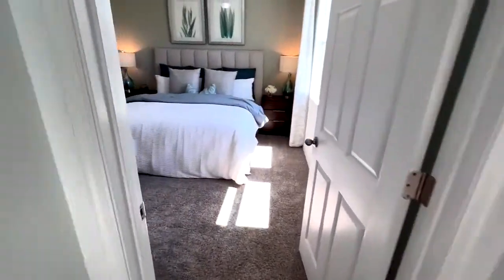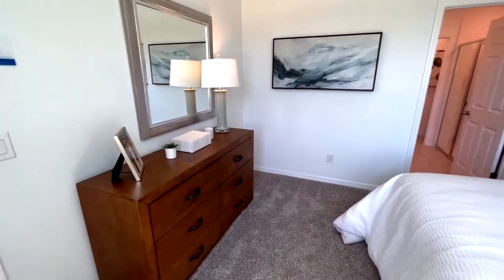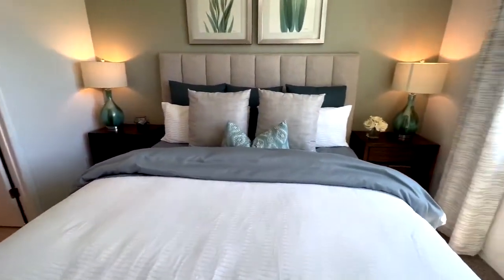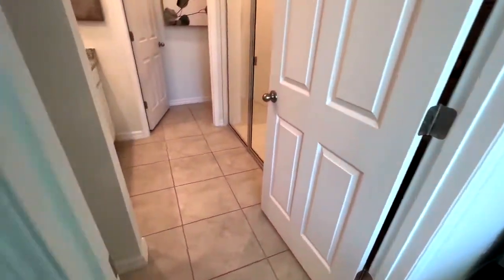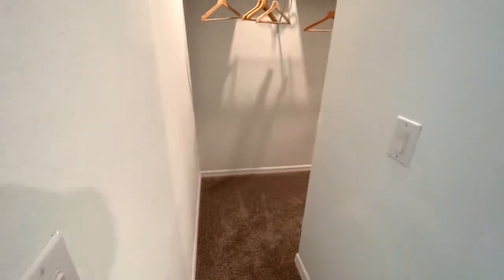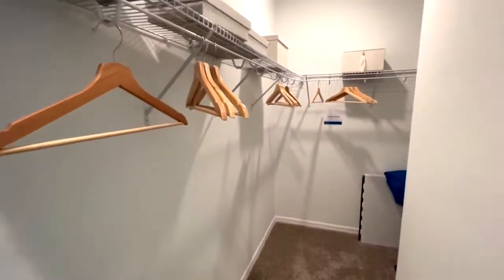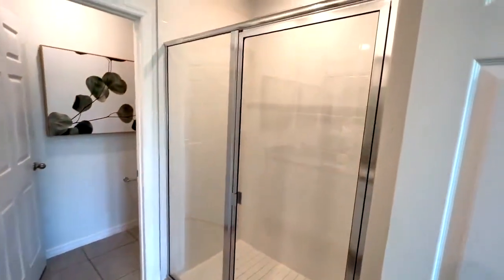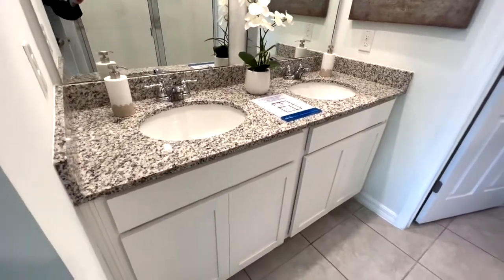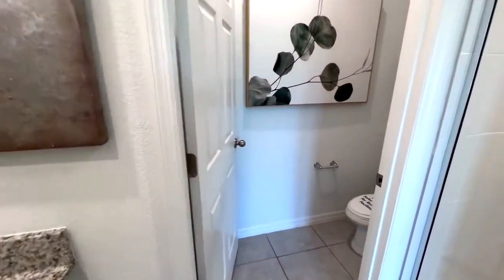And we've got the master — or owner suite, I guess we have to call it now. It's a fairly good size; we've got a king-size bed in here with two nightstands on either side, so plenty of space. There's a good size walk-in closet right off of the master bathroom that turns all the way around the corner. And we've got a glass-enclosed shower with a nice double-sink vanity, stone top, and a private commode area.